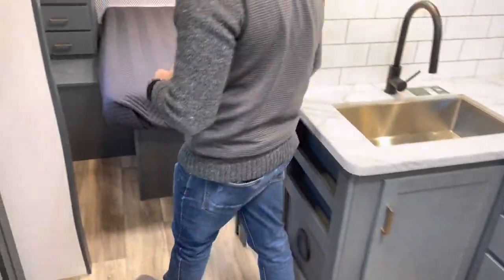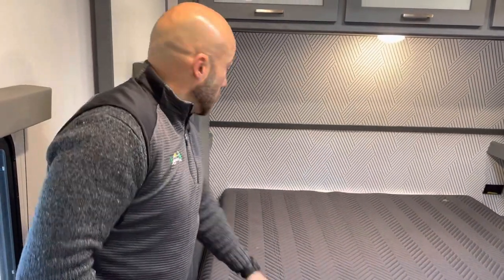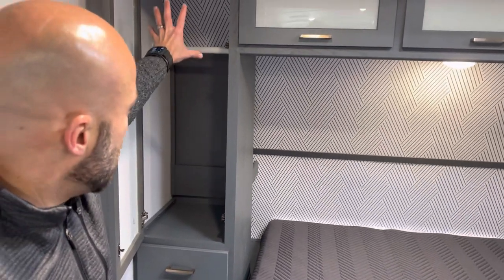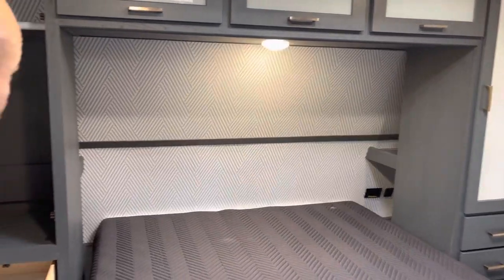There's a private walled-off bedroom with a sliding door. All Bullet models come with a true 60-by-80 queen bed — easily upgradeable from Sam's, Costco, or Mattress Firm. You have hanging storage on both sides as well as pull-out drawer storage on both sides.